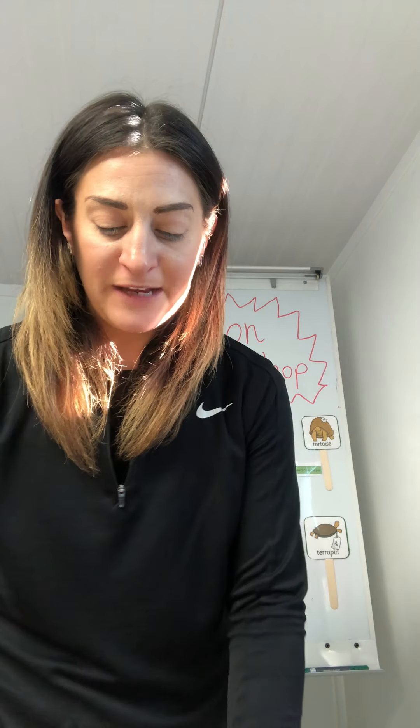I liked that story. The rat really wanted to be bought, didn't he? He only cost one penny. Shall we have a look to see if we can figure out how much some of our creatures cost?